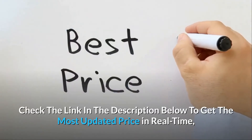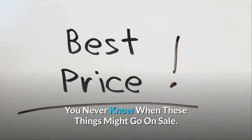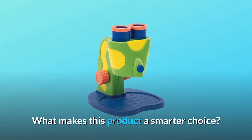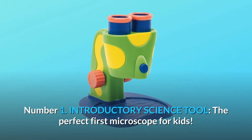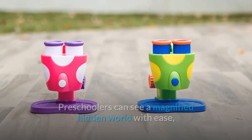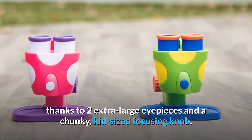Check the link in the description below to get the most updated price in real-time — you never know when these things might go on sale. What makes this product a smarter choice? Number 1: Introductory Science Tool. The perfect first microscope for kids. Preschoolers can see a magnified hidden world with ease, thanks to two extra-large eyepieces and a chunky, kid-sized focusing knob.